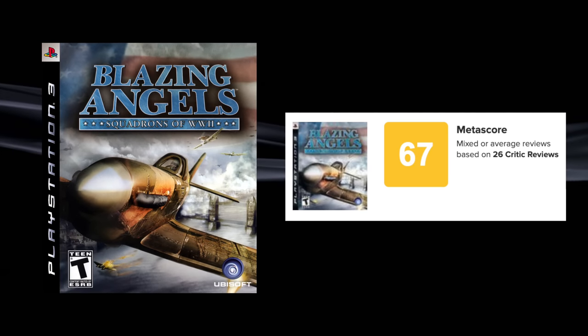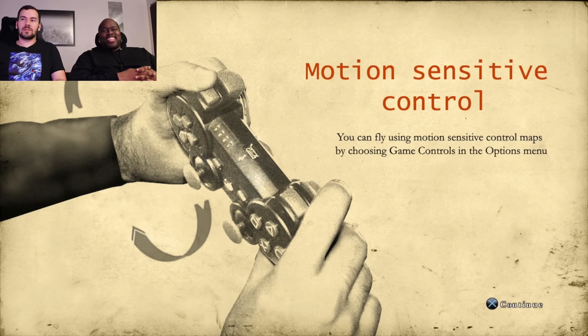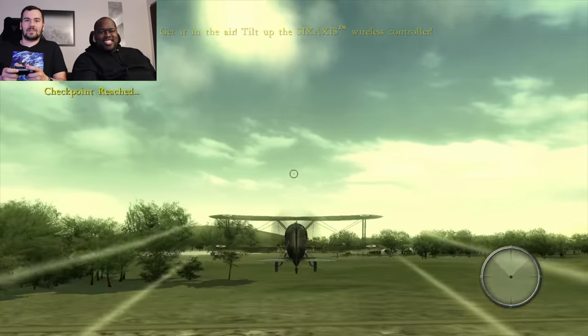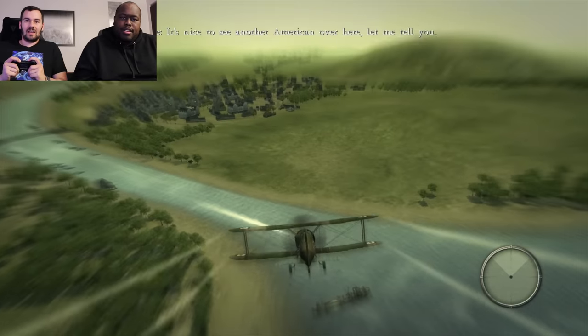Blazing Angels: Squadrons of WWII — do you remember this game? I've never seen this game a lot, like in-store shelves. I suck at pilot games — I like Ace Combat but I suck at it. I've never played Blazing Angels. You can choose motion sensitive controls — I think that might actually be the way to play it. Tilt up with the Six-Axis controller and get in the air.